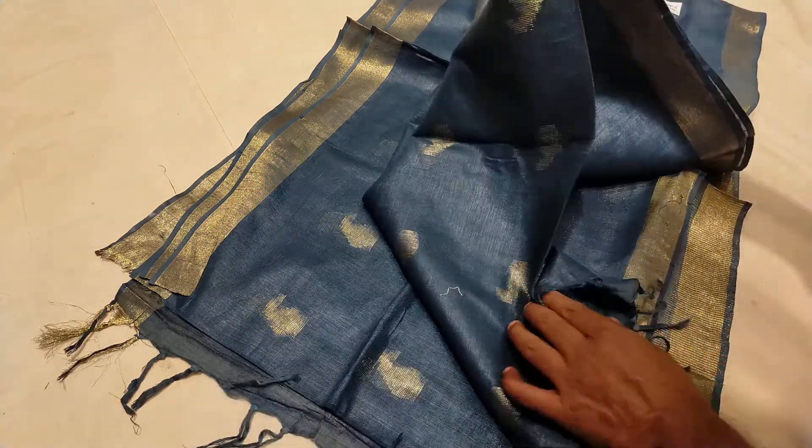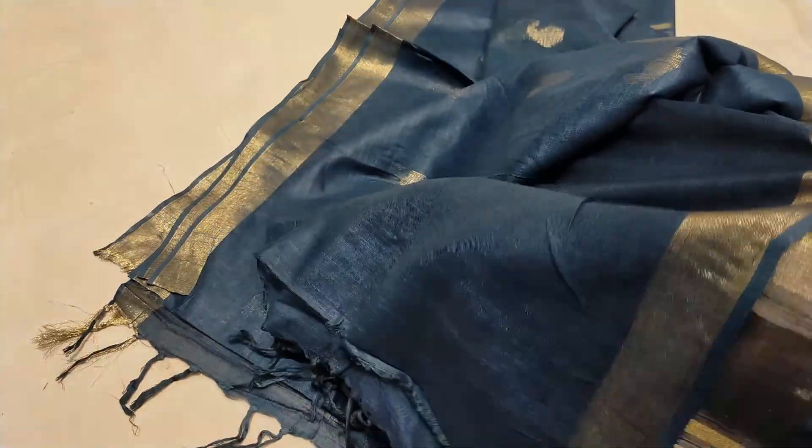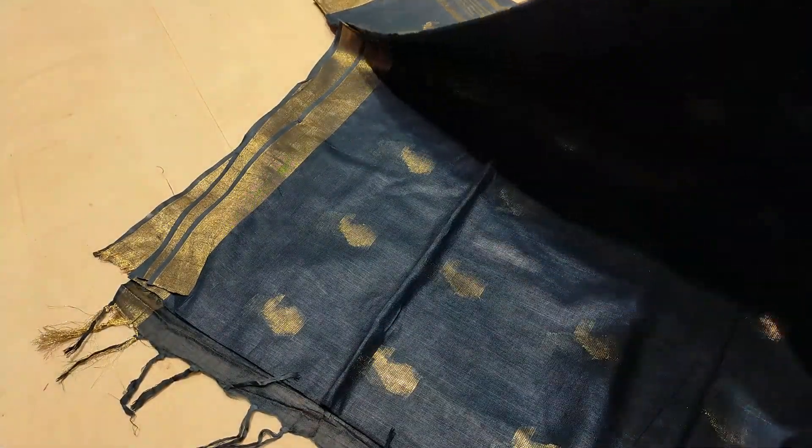This is the blouse page. This is the body.